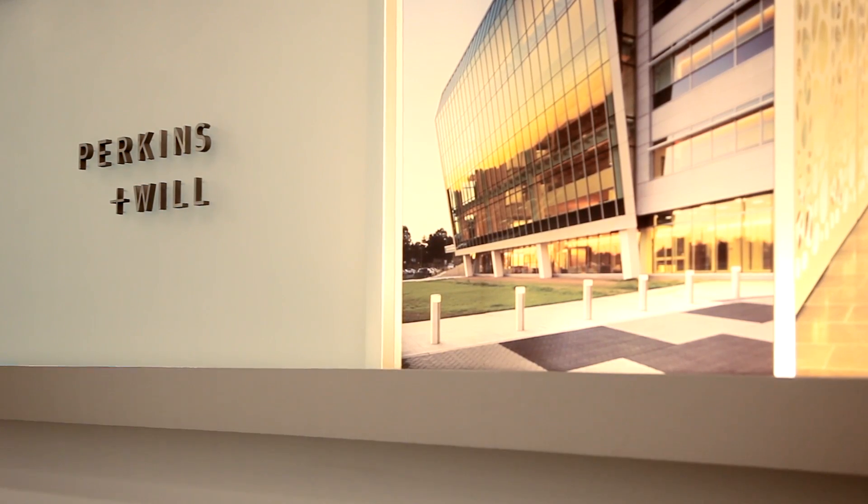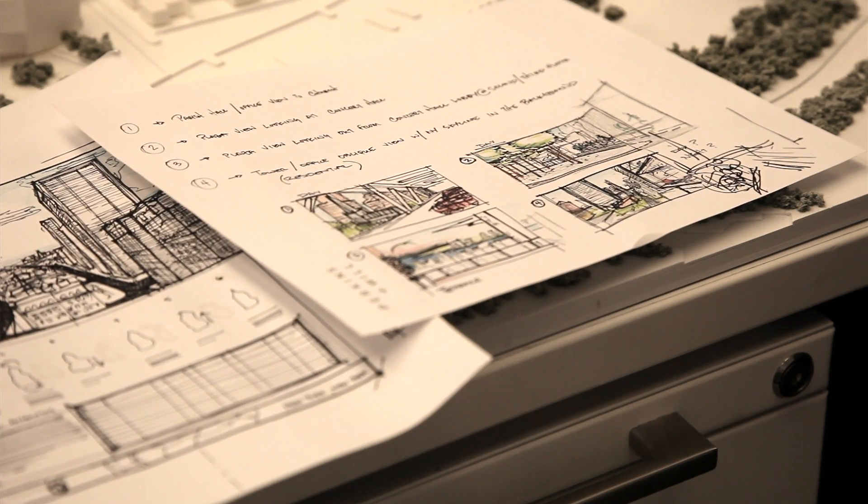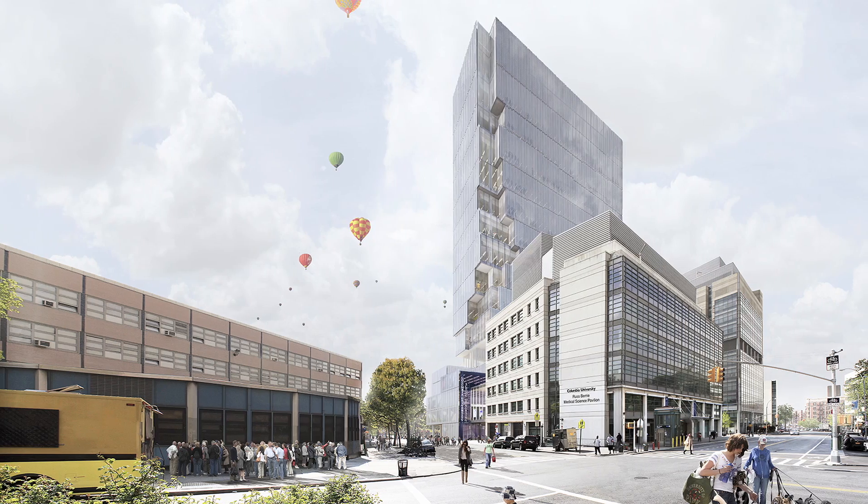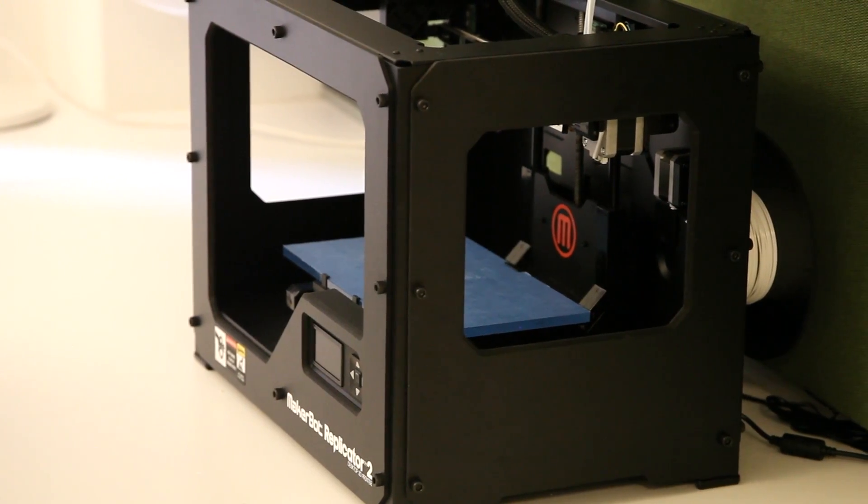Our process is highly iterative. We come up with an idea, you go between sketches to physical models, whether they're hand-built, cut, or 3D printed. So far we've bought around seven MakerBots in multiple offices around our company.